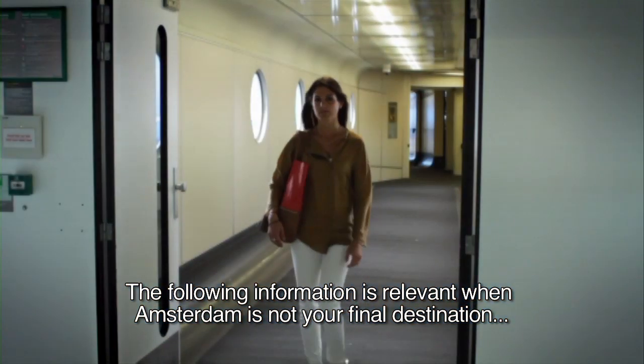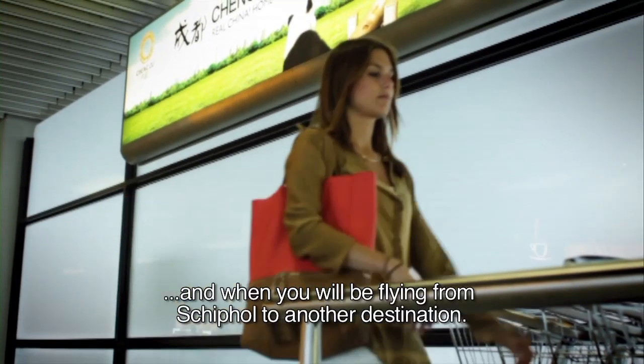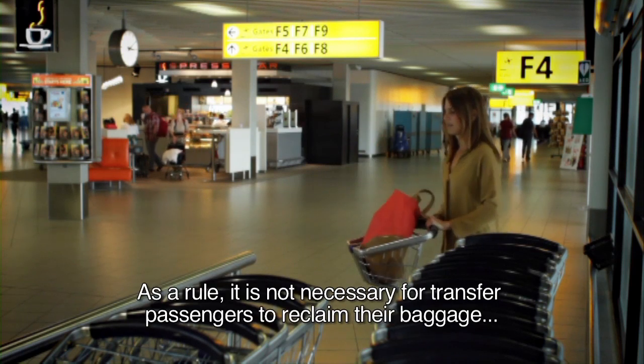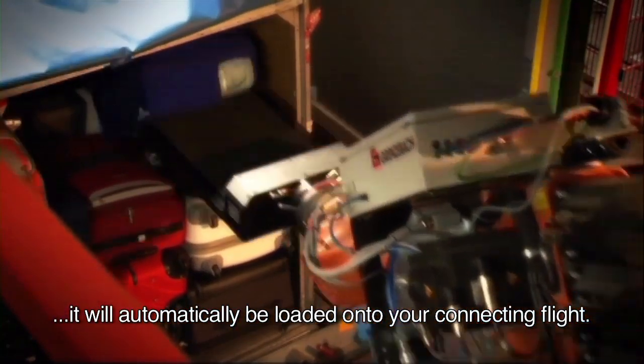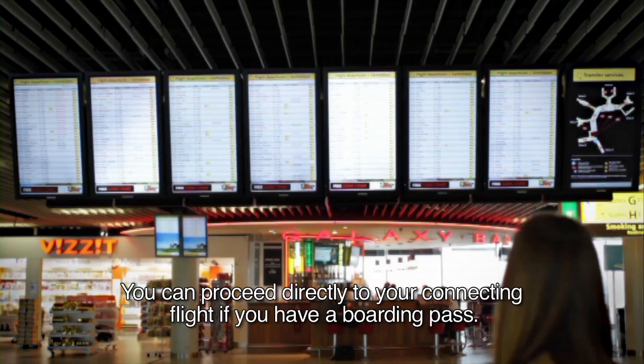The following information is relevant when Amsterdam is not your final destination and you will be flying from Schiphol to another destination. As a rule, it is not necessary for transfer passengers to reclaim their baggage — it will automatically be loaded onto your connecting flight. You can proceed directly to your connecting flight if you have a boarding pass.